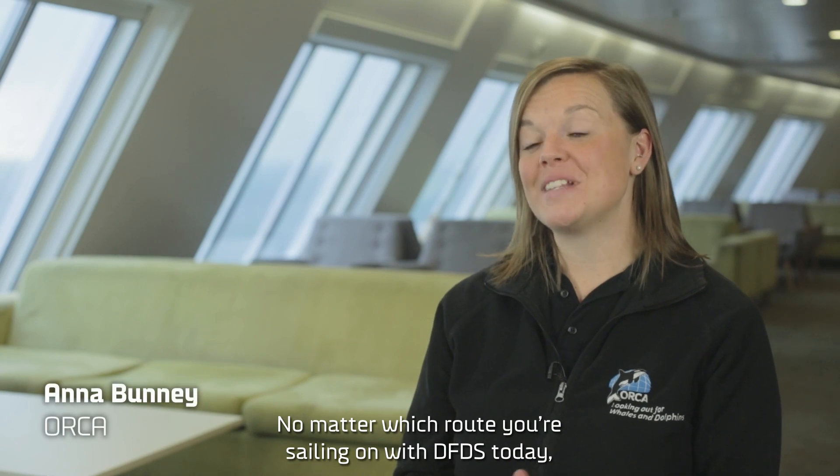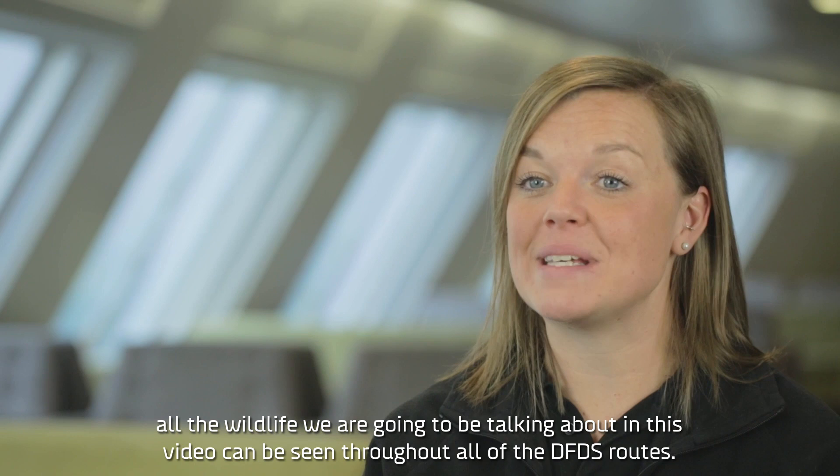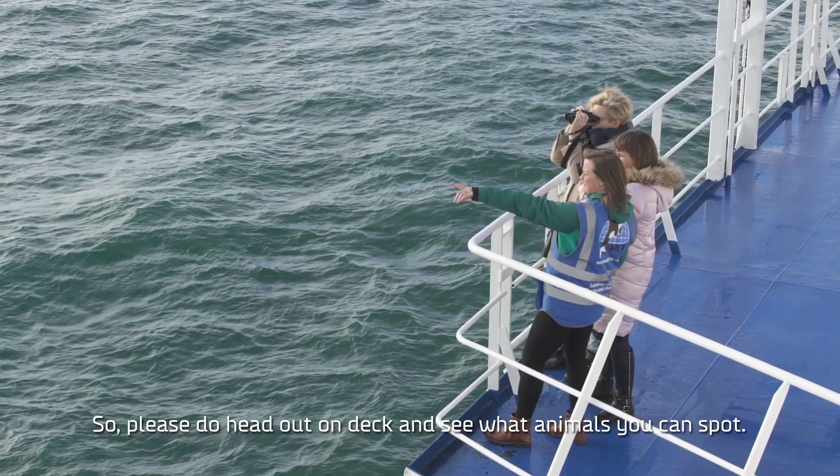No matter which route you're sailing on with DFDS today, all the wildlife we're going to be talking about in this video can be seen throughout all of the DFDS routes. So please do head out on deck and see what animals you can spot.